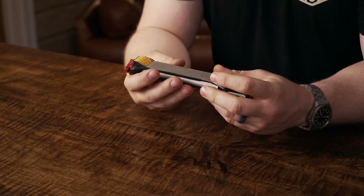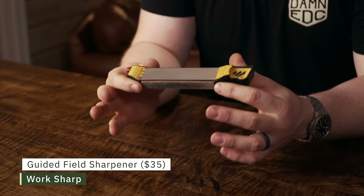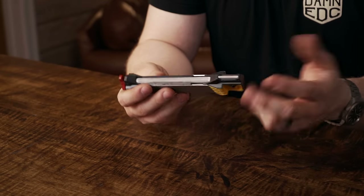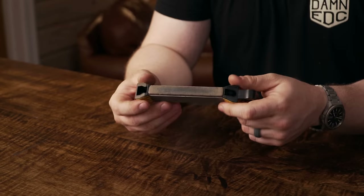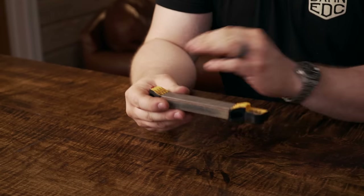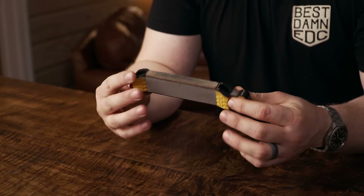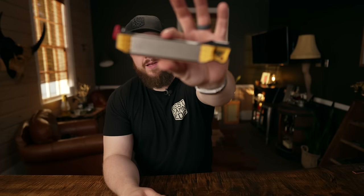I don't need to waste too much time on this — I've included it before. This is the Work Sharp Guided Field Sharpener, and it's too good not to include. It's awesome for a quick edge out in the woods, but really why it's coming to prominence for me is the ceramic rod and the strop. I really didn't maintain my edges well enough until now. All you need for most use cases is a ceramic and a strop. I keep one in my bag and one in my truck. They're $35 and worth giving as Christmas presents — you can never have too many.